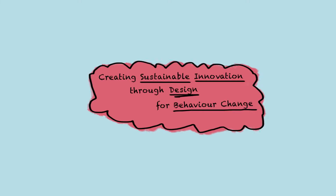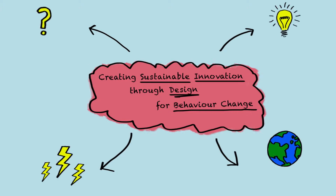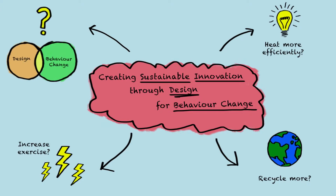Simple changes in design can create huge changes in our behaviour. These changes can be used to stimulate ethical and sustainable behaviour and to tackle some of the biggest problems in the world around us. Already, design approaches have enabled us to recycle, heat more efficiently, or increase our exercise patterns.